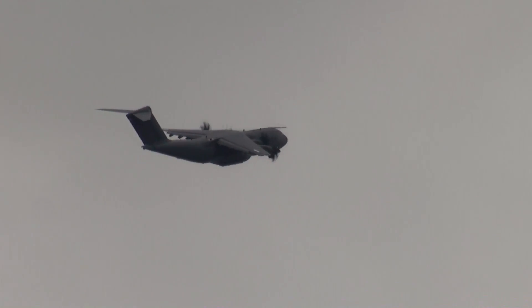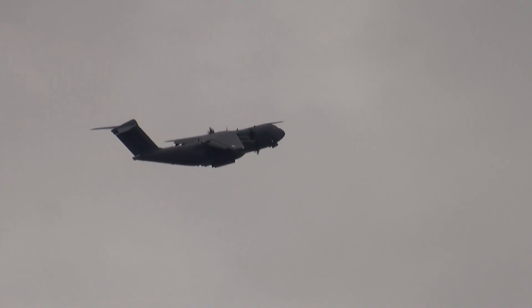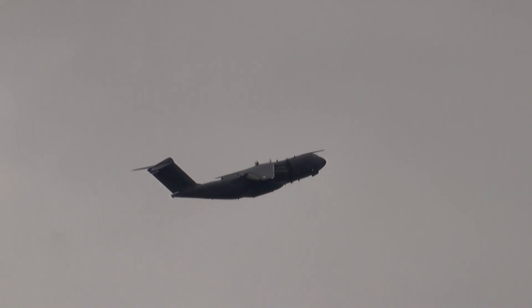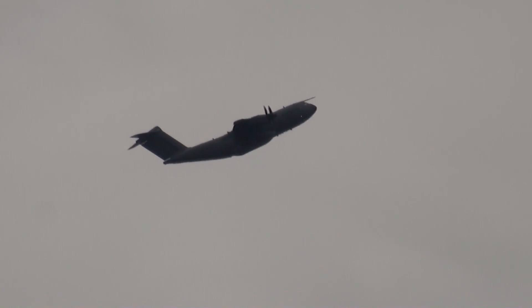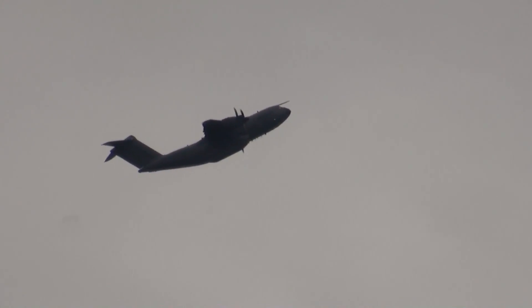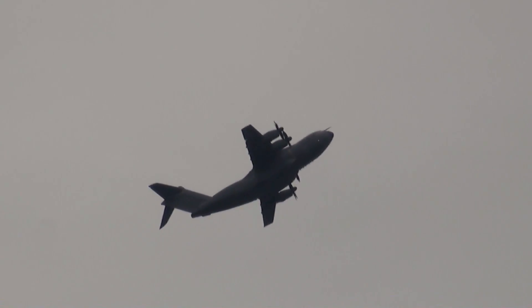They have already been using their A400Ms operationally, not least in Mali. The current plan is for the Royal Air Force to get its first Atlas in September, with Germany receiving aircraft in 2015, as the aircraft is handed over to those nations.